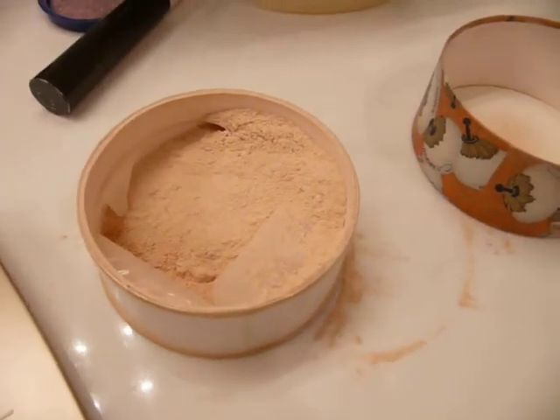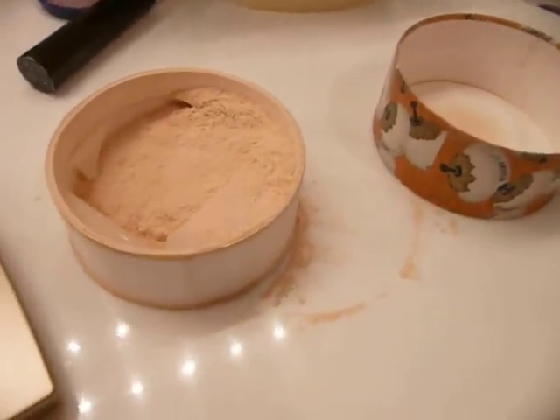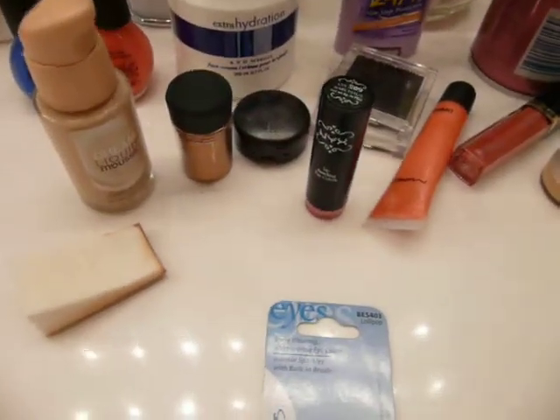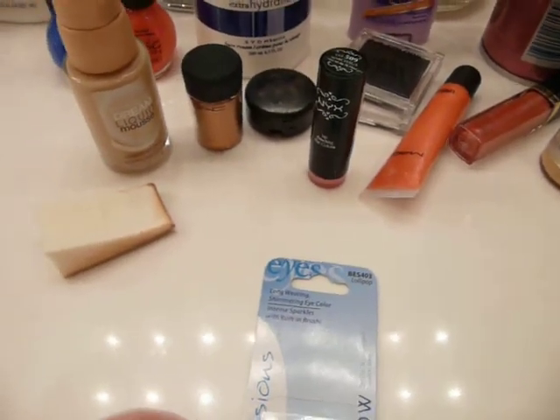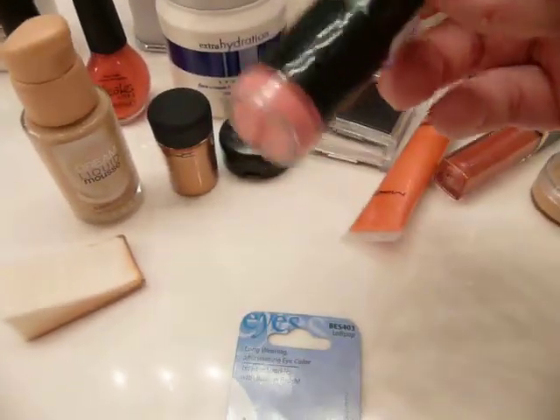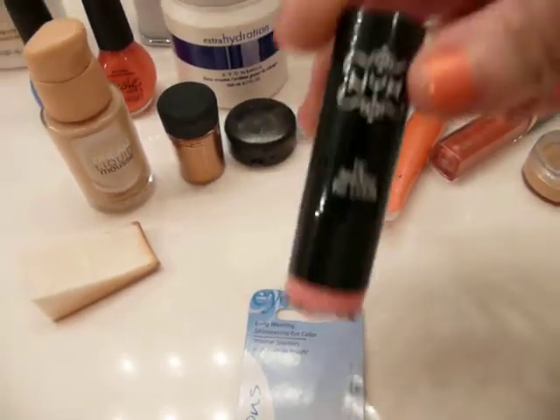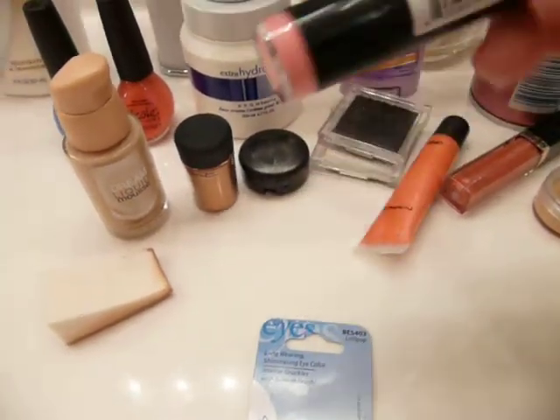I'd stick to that Airspun mess from Walgreens for like $6. These are my favorite products. I don't really use that much lipstick, and this one is kind of bright — like bright Barbie doll pink — but for nights out, that's what I use.